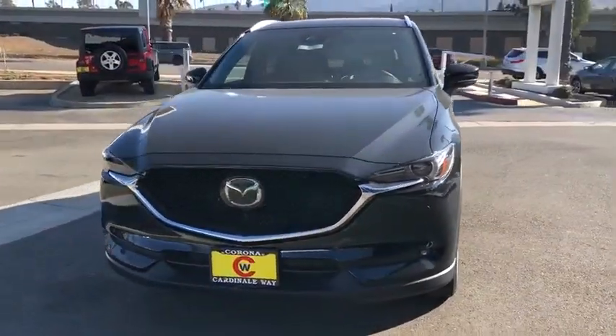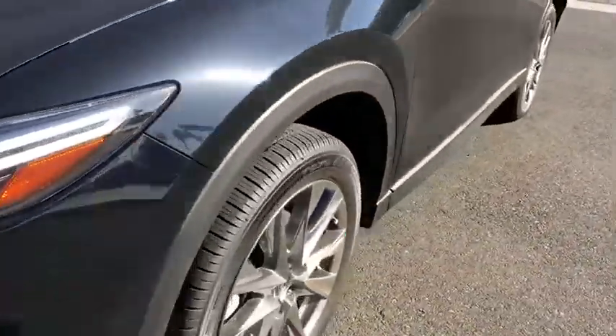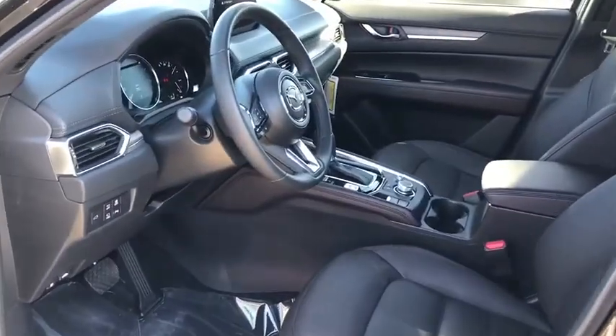Power liftgate, power passenger seat, traction control, dual airbags, power steering, four-wheel disc brakes, electronic stability control, heated front seat, fog lights.